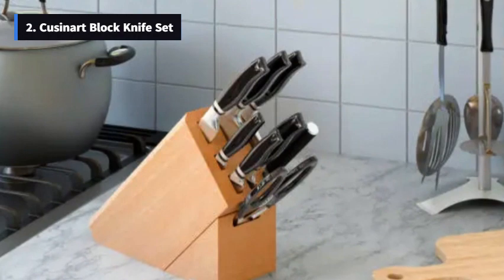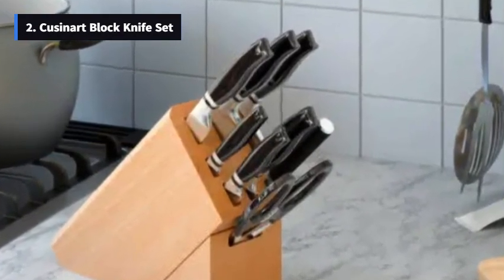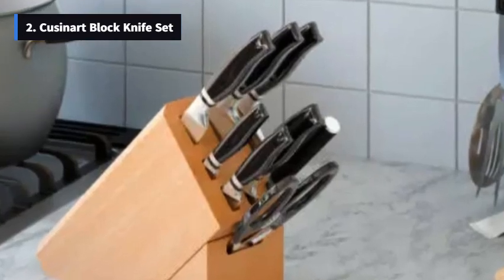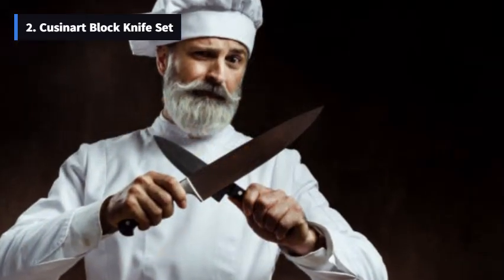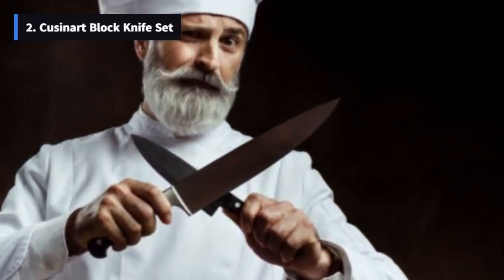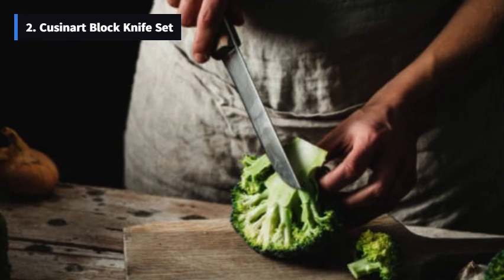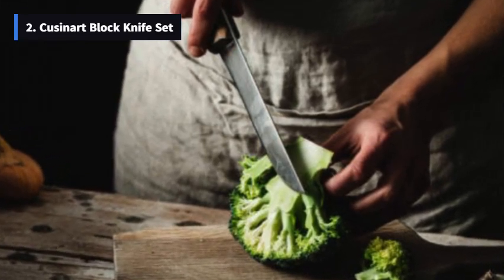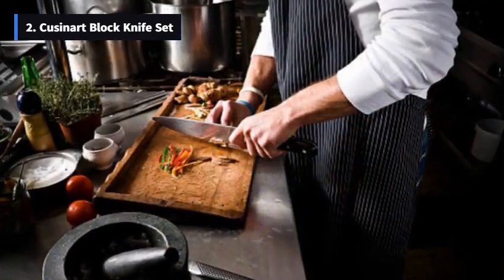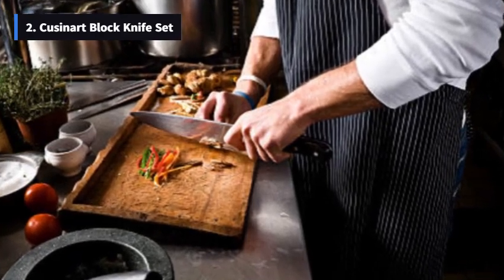Number 2: Cuisinart Block Knife Set. Next up, we have the Cuisinart Block Knife Set, a 12-piece cutlery set that's all about precise cutting. It includes all the essential knives you need, like the chef knife, slicing knife, Santoku knife, utility knife, paring knife, and 4 steak knives. What sets it apart are the superior high-carbon stainless steel blades, which guarantee optimal performance and lasting sharpness.